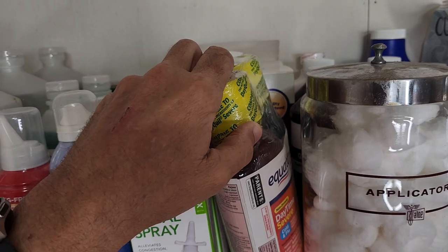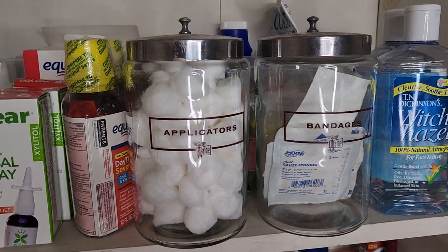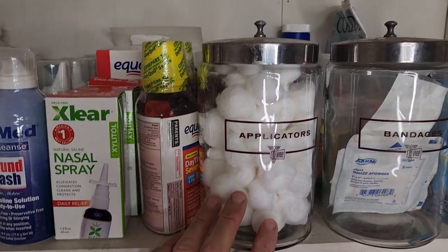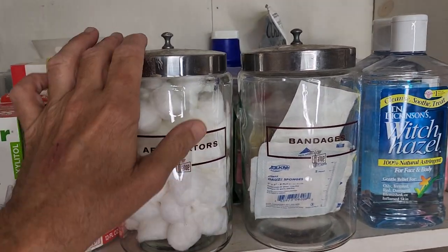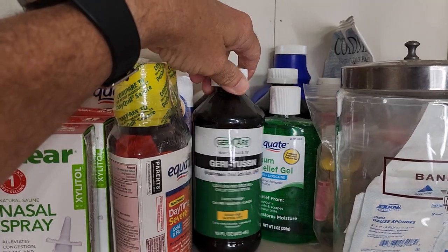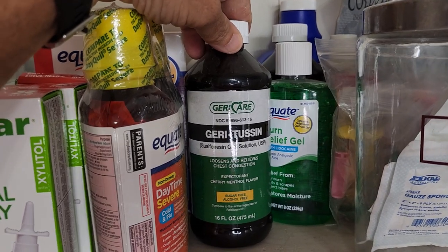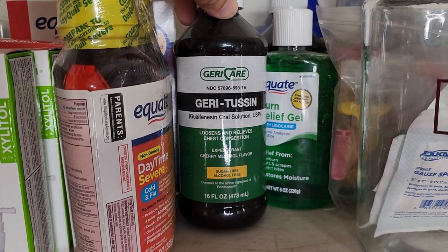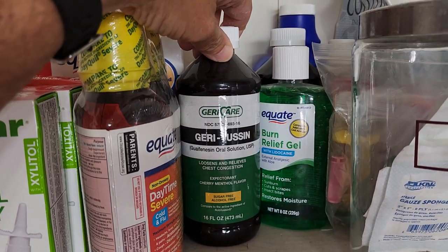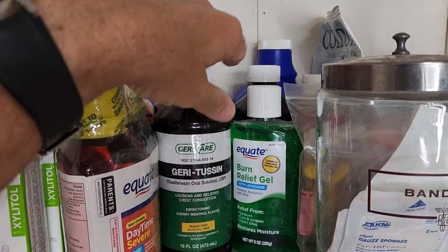We have more of the NyQuil medicines. Kelly picked up these two jars — one says applicators, one says bandages. In the applicator jar I went ahead and put some cotton swabs and a few little gauze sponges. I get these large Robitussin bottles on Amazon — it's the same thing as the small bottle you pay $8 for at Walmart, but you can get a 16 fluid ounce for almost the same price, so we picked up a couple of bottles.